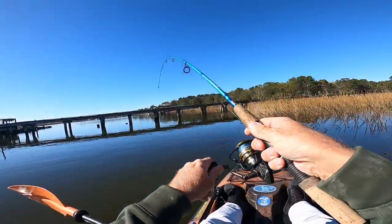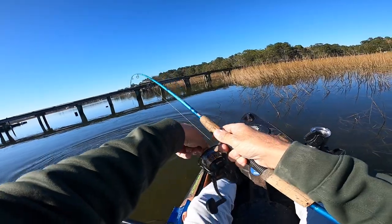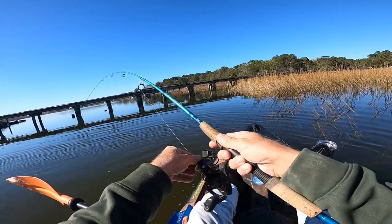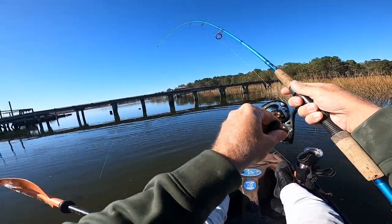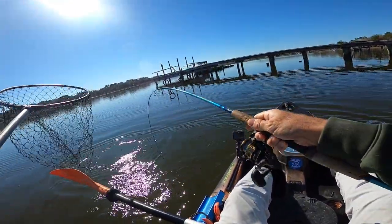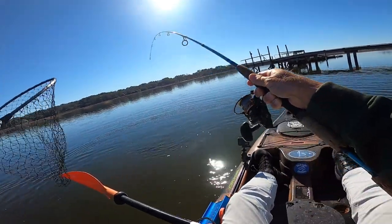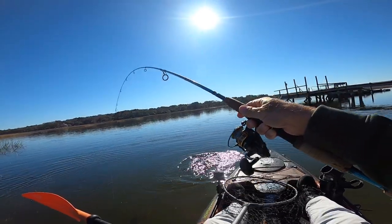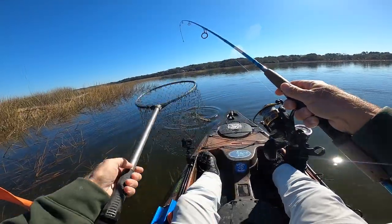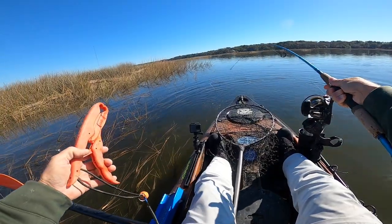There we go, got him — yeah! Guys, nice fish here. Yeah, man. I knew if I let him settle down a little bit — woo! Fish on, fish on. He's a nice one too, guys. He is not ready to come in yet.